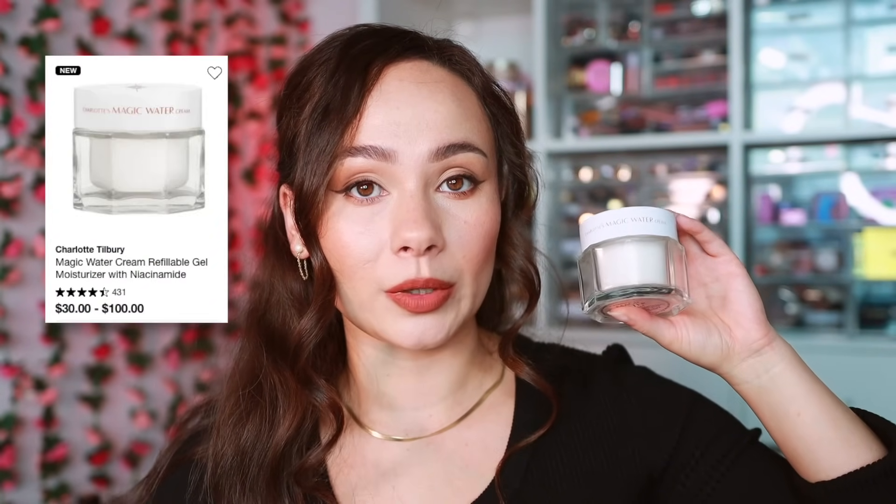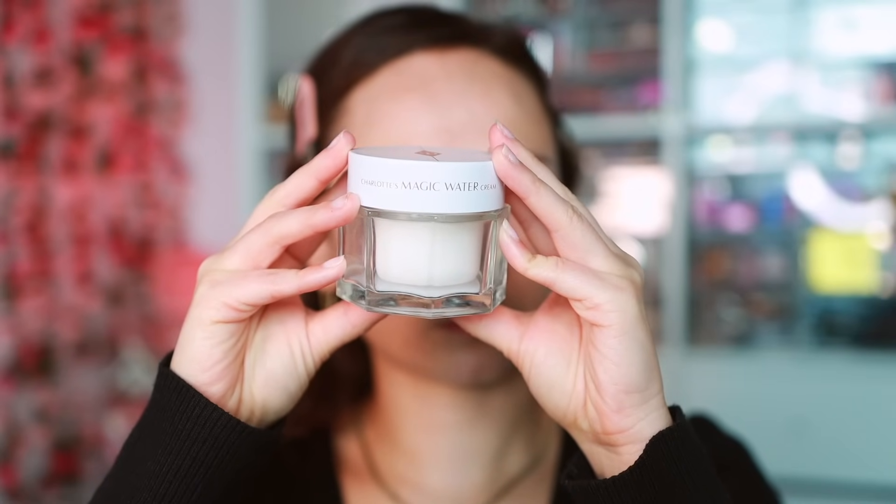Let's get started with complexion, starting off with the new Charlotte Tilbury Magic Water Cream. This is a gel-based version, inspired by the original Magic Cream, and it's definitely much more gel-like compared to the thickness of the original. They say it has 100 hours of lasting hydration — I can't confirm 100 hours, but my skin continually feels moisturized for hours after application. I've been using it for almost three weeks now and it doesn't break me out.